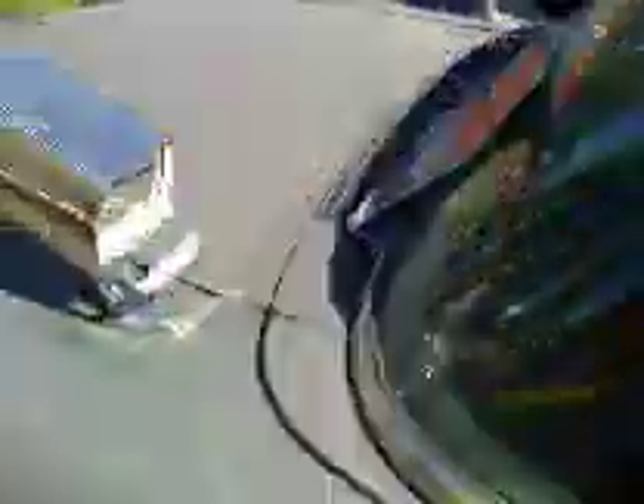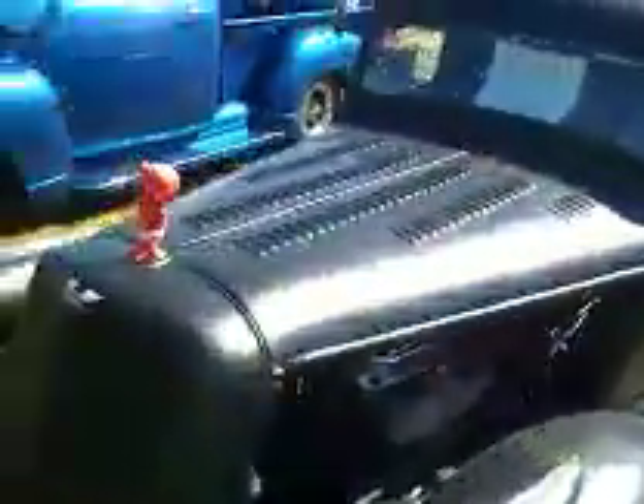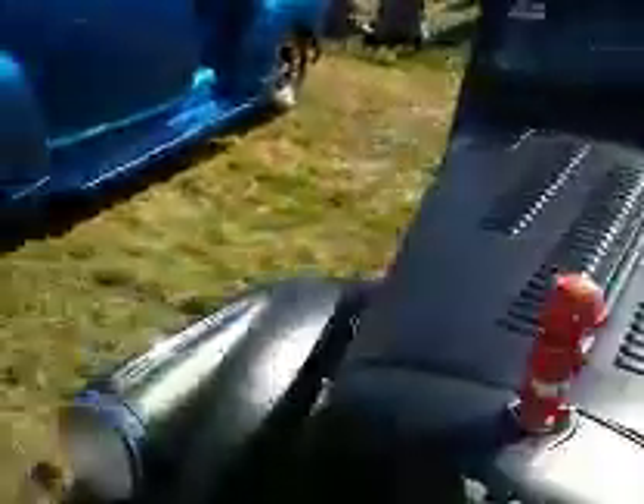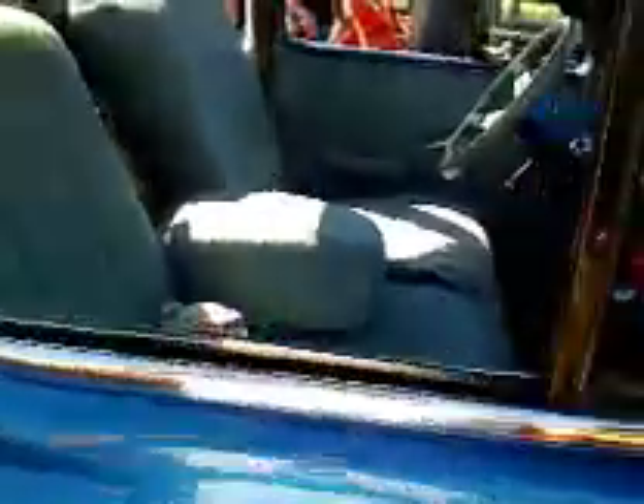This Ford needs some work, for sale though — $4,700 bucks or less. Plymouth, 37 Plymouth truck. A little devil you. Grandpa's truck. Ain't grandpa's truck anymore folks. 51 Chevy pickup. There it is. 51 Chevy. Nice inside.